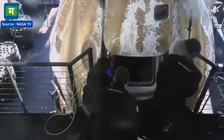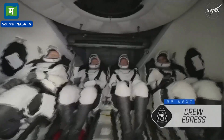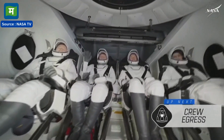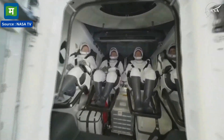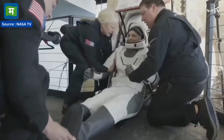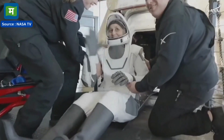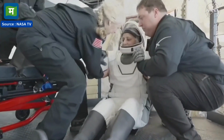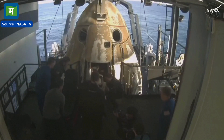The side hatch is open for the first time since September. And there we do see Crew Nine — some happy waves, smiles all around back on Earth. Looks like we're getting our next crew member — that is none other than Suni Williams, big smile, big waves. She, like her other crew members, will be assisted onto the mobility aid.